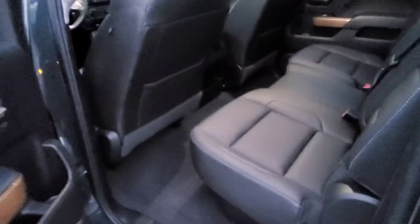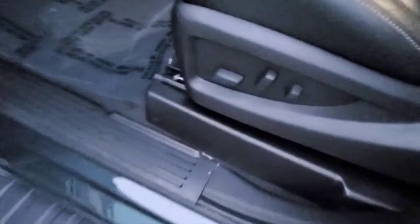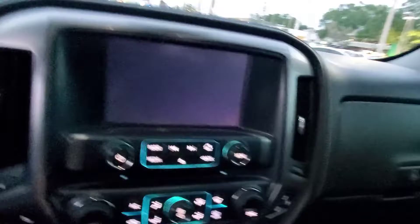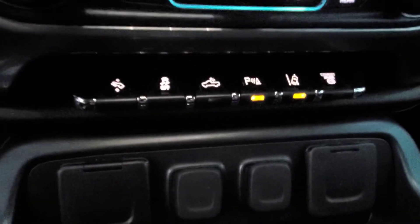There's a lot of room back here — it is the crew cab. Up front you've got power seats, a Bose sound system, memory seats, power mirrors, and power folding mirrors.